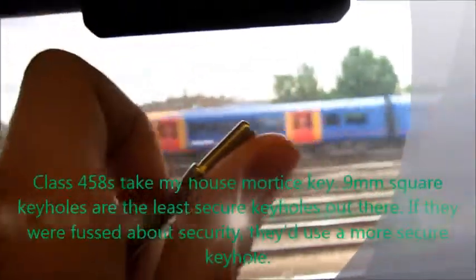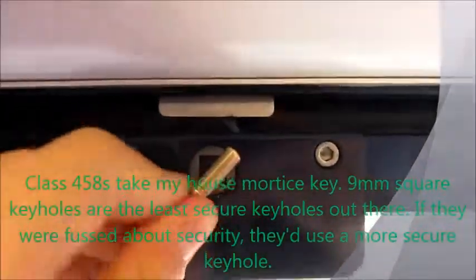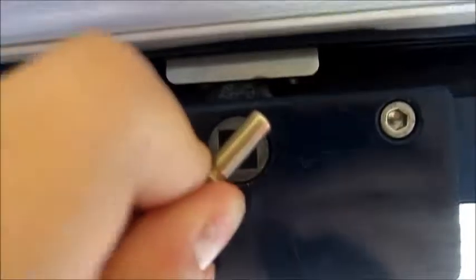My new house key is actually exactly the same key — it's used to offer a new profile, not exactly the same profile, but it holds the windows on these trains.